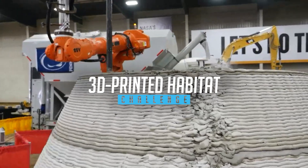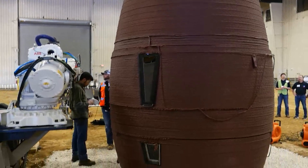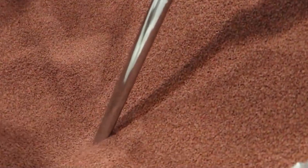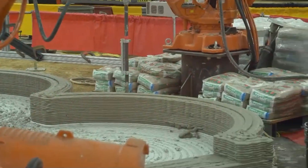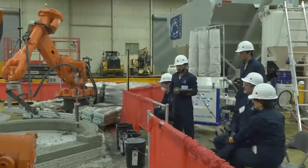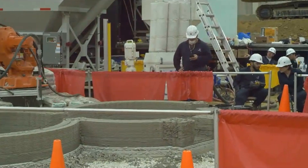Our 3D Printed Habitat Challenge sourced ideas and technologies to develop 3D printers that could one day print habitats on the moon and Mars, and also here on Earth. It's often counterintuitive that space research actually improves Earth, but it's seen time and time again. We are all together developing a technology that advances the way we think about constructing buildings on Earth.